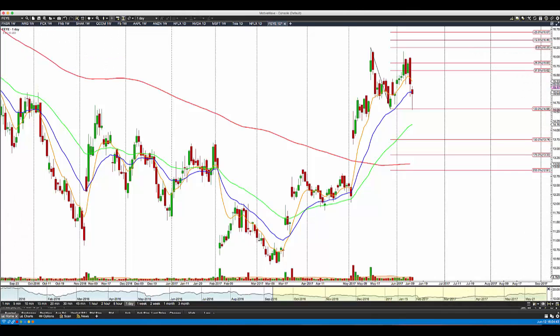Hi everybody, this is Bob Iaccino along with Mike Arnold. It is June 12th, this is an afternoon Path Chat covering an individual stock. Earlier in the day, while I was getting set up for a TV spot at Business News Network Canada, Michael sent me a text that said 'look at a FireEye daily chart' — symbol F-E-Y-E. I texted him back 'double top, question mark?' and he said yes. So Mike decided to do a quick Path Chat to show you how that pattern is developing. Let me turn it over to Mike to show you the FireEye daily chart.